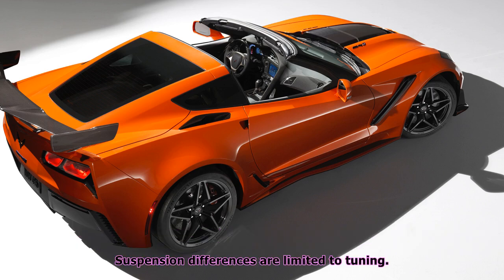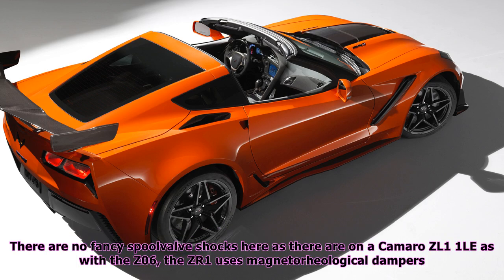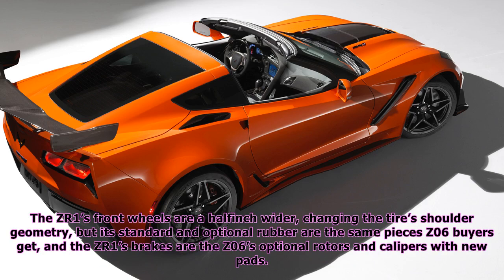Suspension differences are limited to tuning. There are no fancy spool valve shocks here as there are on a Camaro Z/1. The ZR1's front wheels are a half-inch wider, changing the tire's shoulder geometry, but its standard and optional rubber are the same pieces Z06 buyers get, and the ZR1's brakes are the Z06's optional rotors and calipers with new pads.